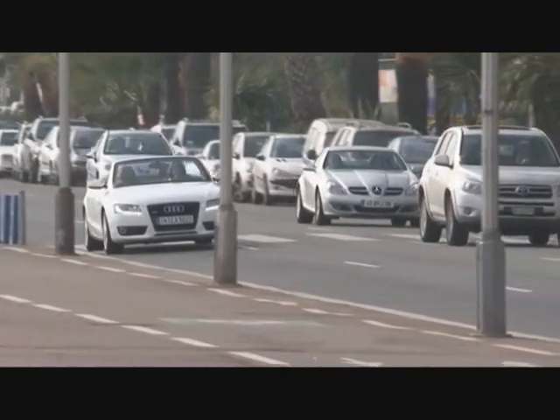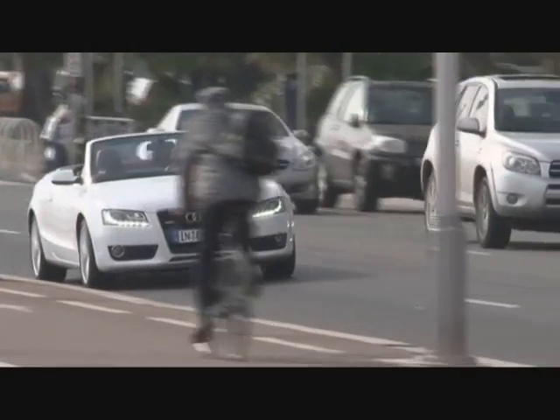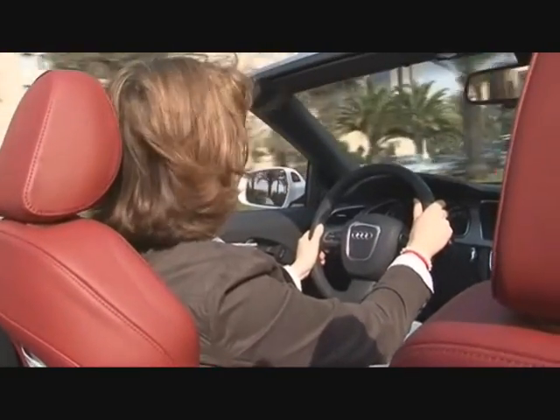Audi has a new convertible in its model line-up. Measuring 4.63 m in length, the A5 Cabriolet is now the largest convertible from VW's premium brand.